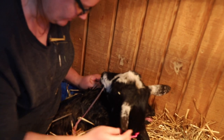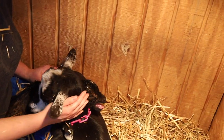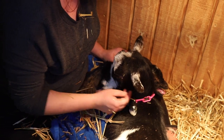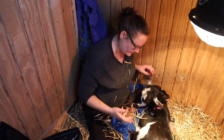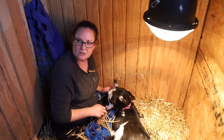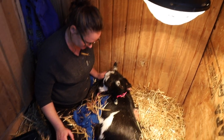I knew based on the difficulty of this delivery that this was going to be another buckling — there's no way this is a doeling. And sure enough it was, but he looks like Mick Fleetwood's twin. At that point I'm basically just sitting there basking in the glory. I was still nervous that the buckling hadn't nursed yet and it was going to take some time, but worst case scenario I could bottle feed him — milk her and bottle feed him — and it would be fine. Everything seemed to be going okay.